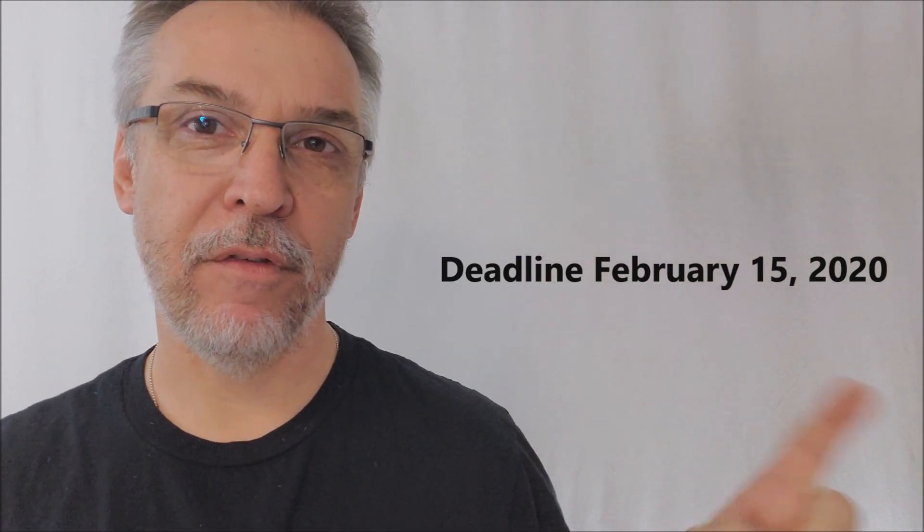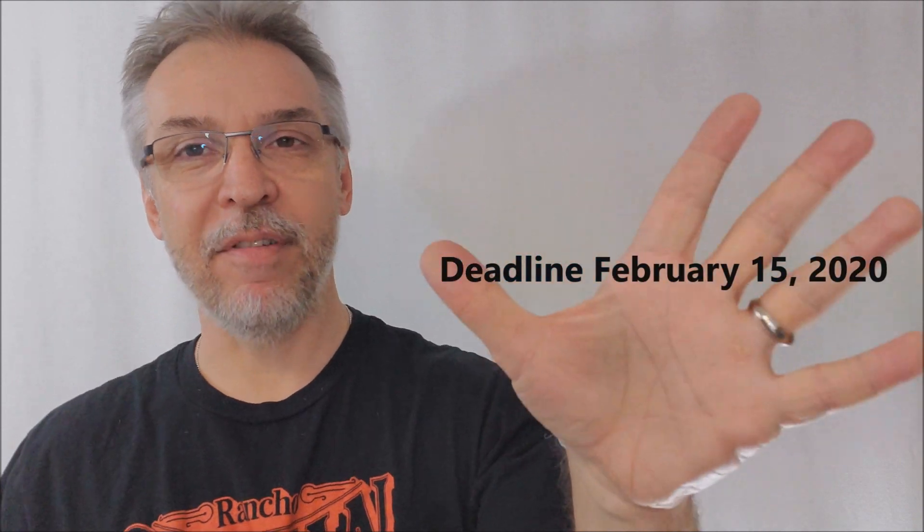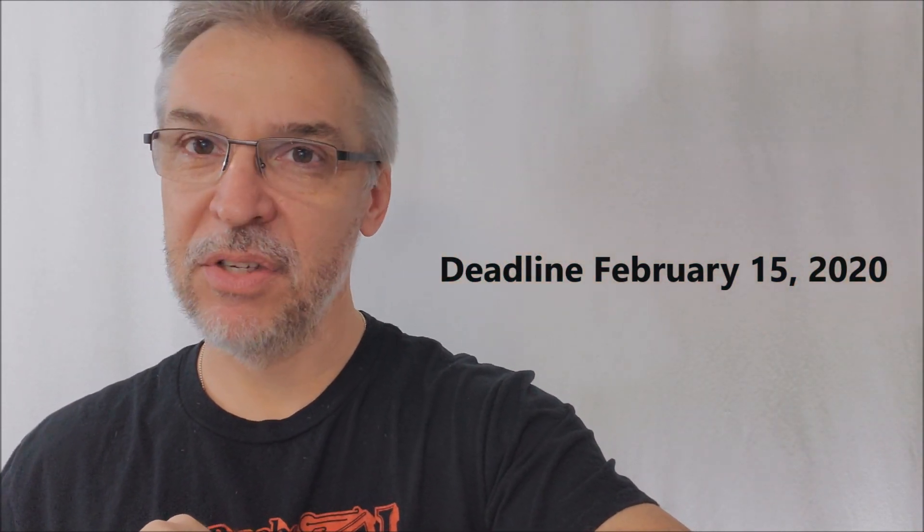The deadline is right here — the contest will run for one week. Happy Valentine's Day, guys. Have a great February. I'll see you next time. Bye.